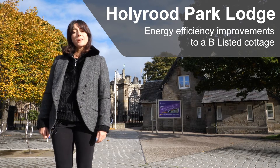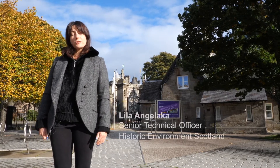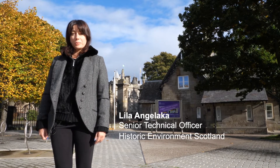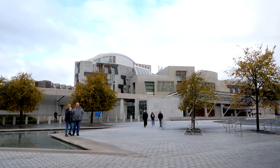Welcome to Holyrood Park Lodge. We are in Edinburgh, between the Scottish Parliament and the Palace of Holyroodhouse. The building you see here served as one of the four entrance lodges to Holyrood Park. It is a mid-19th century building which is listed at category B, and it also sits within a Scheduled Ancient Monument area and a designed landscape.